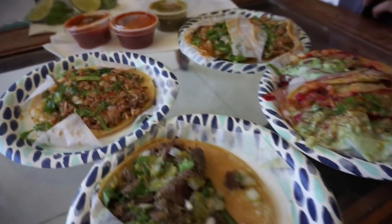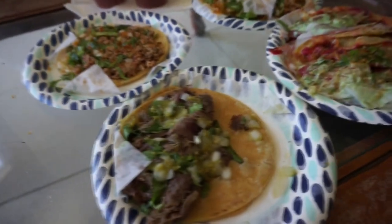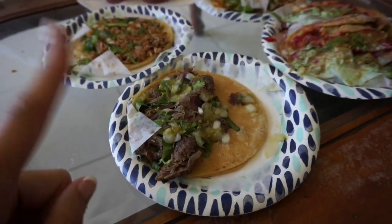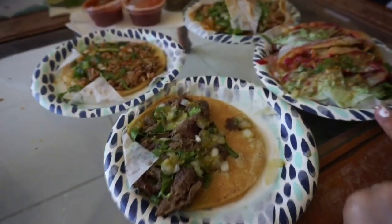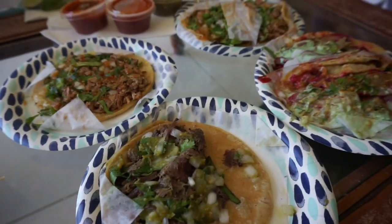It is now lunchtime, so we got tacos today — it does happen to be Tuesday, taco Tuesday! I got lengua, suadero, and one adobada, and Lisa got one adobada and two suadero. They look so good, I'm excited to eat.